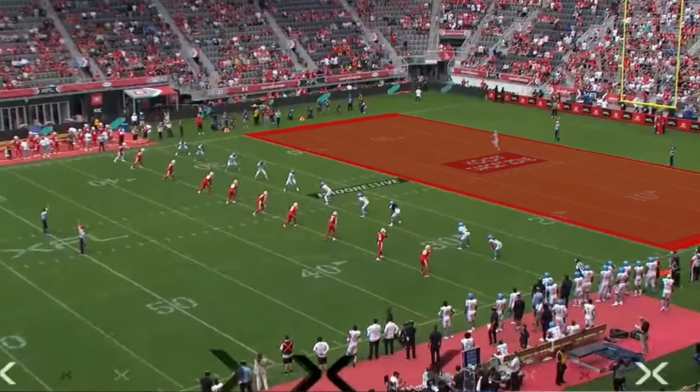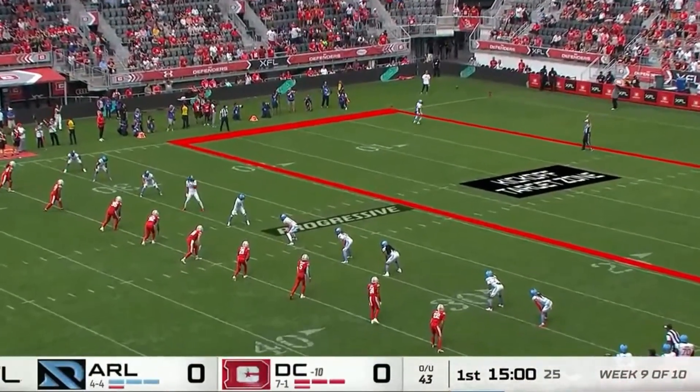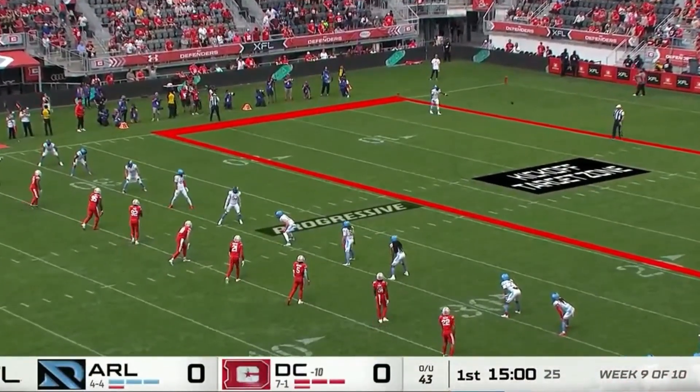The ball must clear the 20 yard line into the kickoff target zone in order for it to be fielded. If it doesn't clear the 20 yard line or goes out of bounds, then the ball is automatically placed at the 45 yard line. Since the XFL is trying to promote special teams, if the ball actually lands in the end zone as a touchback, the ball is placed on the 35 yard line — that's known as a major touchback. If the ball lands in the kickoff target zone and rolls into the end zone, that's known as a minor touchback and the ball is placed on the 15 yard line.